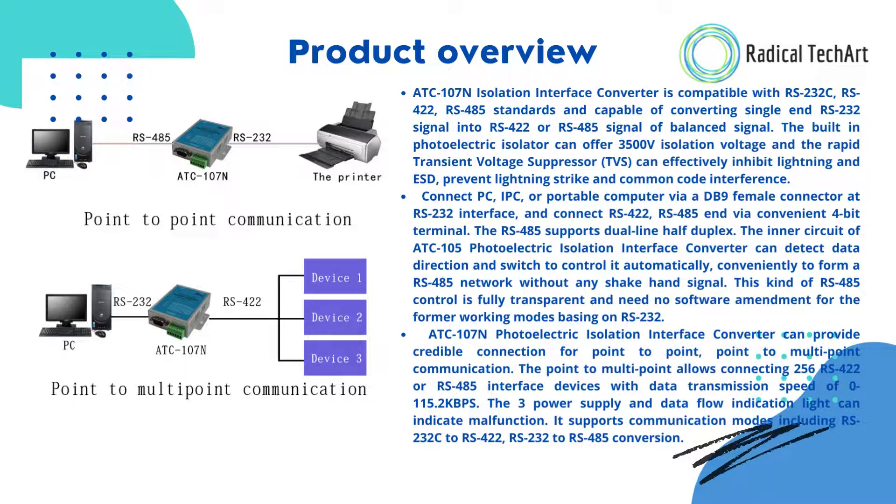The built-in photoelectric isolator can offer 3500V isolation voltage, and the rapid transient voltage suppressor (TVS) can effectively inhibit lightning and ESD, preventing lightning strikes and common mode interference.